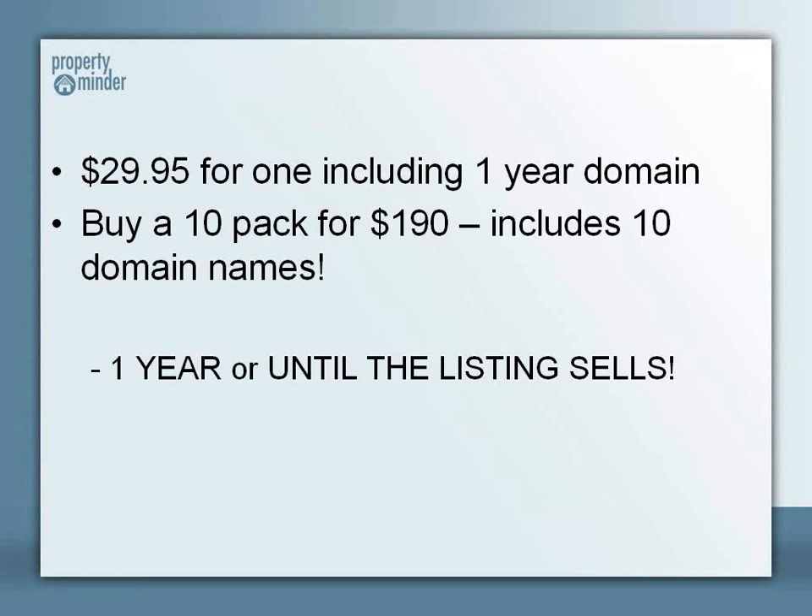Or you can buy a 10-pack for only $190. Remember, folks, that includes all the different layouts, the ability to customize the website to your taste, add voice, as well as an unbranded virtual tour for your MLS. The site is live for one year, or if you have one of those special listings that take over a year to sell, until the listing sells — so we're there with you from start to finish. Thank you very much for your time, and I hope you implement a single property website from PropertyMinder on your next listing. Have a great day.